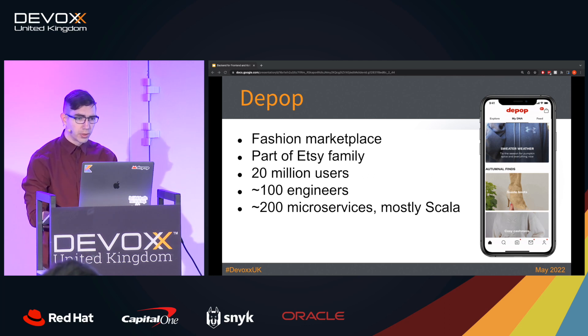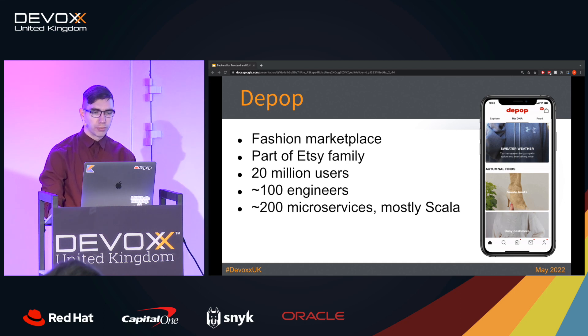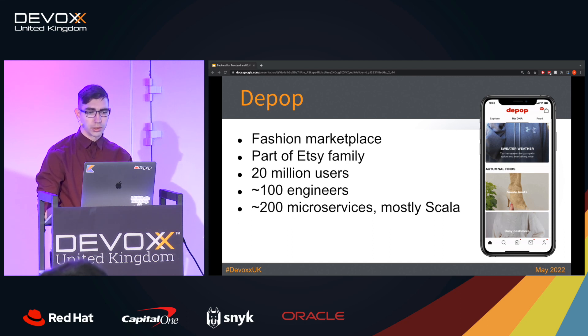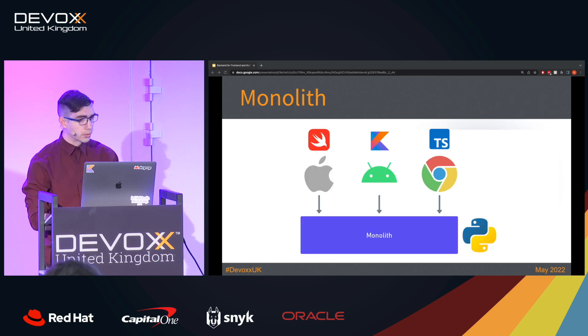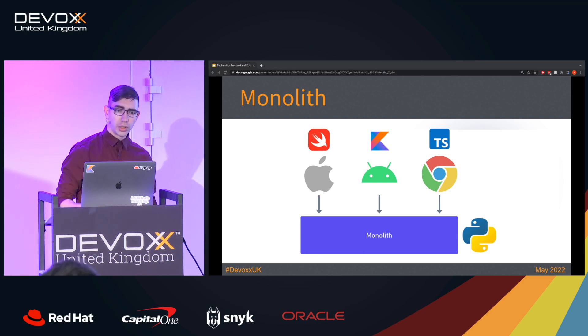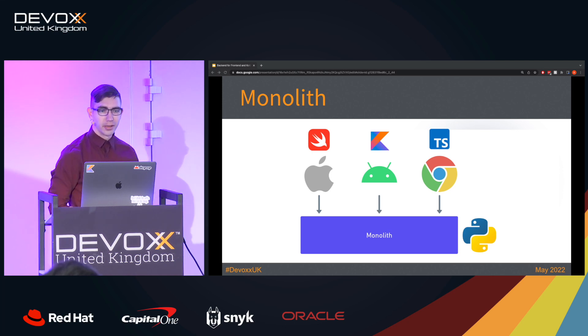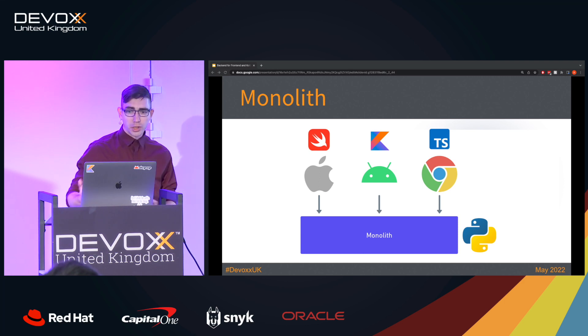This information should help me explain why we chose back-end for front-end architecture and how it supports our product. But before we can discuss back-end for front-end architecture, we need to discuss key differences between other architectural patterns and when those are useful. So let's start with the monolith. Imagine that you, like Depop, have three different clients you need to support: iOS, Android, and web. When all you have is a monolith, all the clients can talk only to the monolith. The benefit of that architecture is simplicity — you don't need to concern yourself with where to put your next feature.